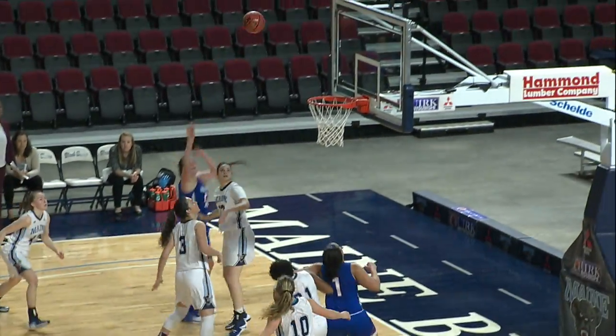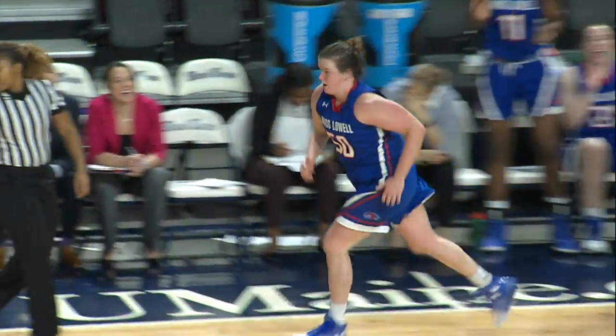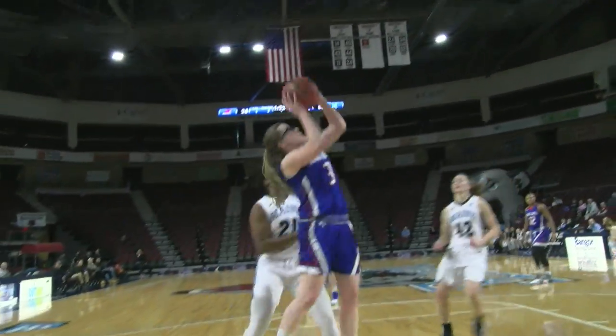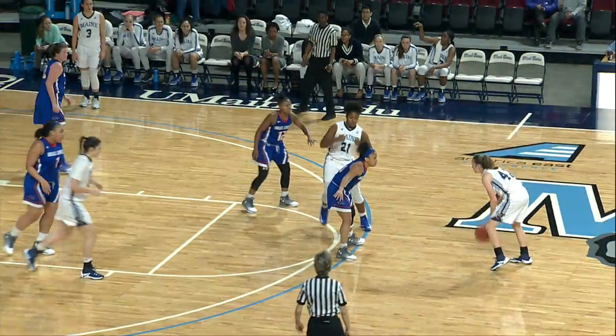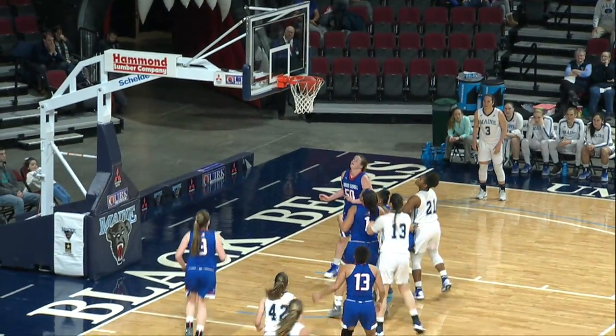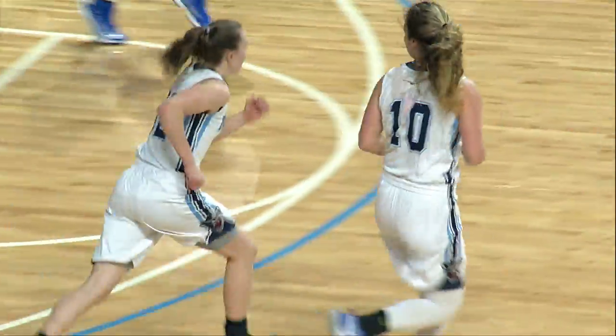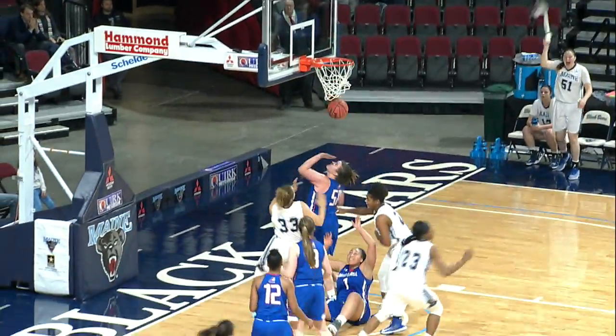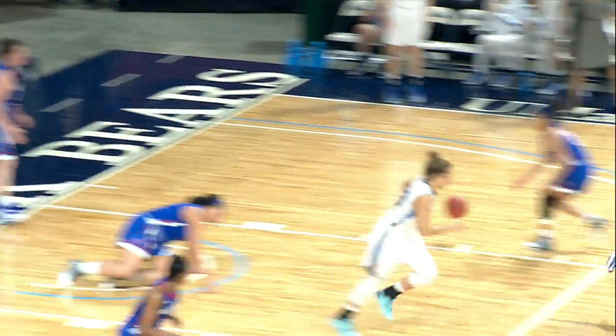And there again you see a freshman post player for Maine. The Black Bears, along with their teammates Naira Caceres and Blanca Milan. A beautiful pass in there. Screen set by Soleil — she pulls up for the jumper and that's a round and down. Over to Sutton. 33 seconds remaining in the third quarter. The dish off to Johnson and she gets that one to go.